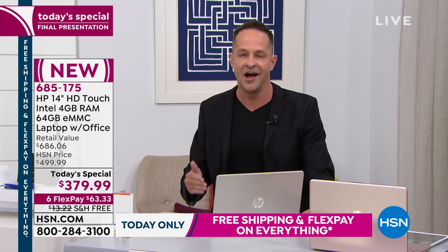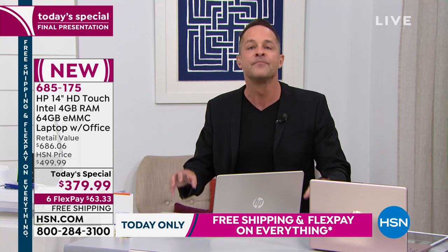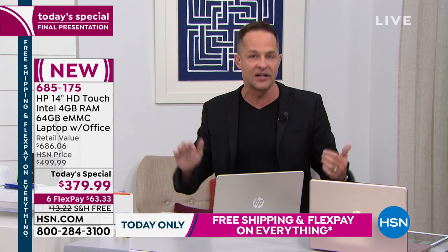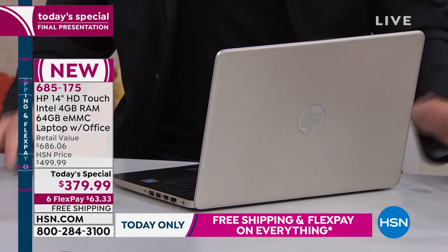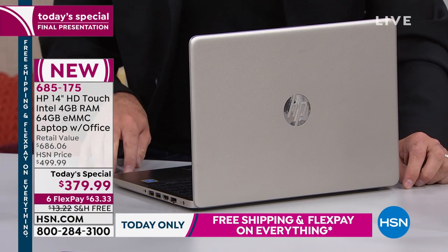Whatever color you choose, you can't go wrong — the colors are much more executive level than computers normally look at this price point. None of the colors are novelty colors; they're all really nice neutrals. Let me talk to you about Intel. Intel Pentium processing is built in here — Intel is the number one processing brand in the world. The Pentium processor is probably the best known. This is Intel Pentium Gold — before we've only had Intel Pentium Silver in this computer. This is the next level up.